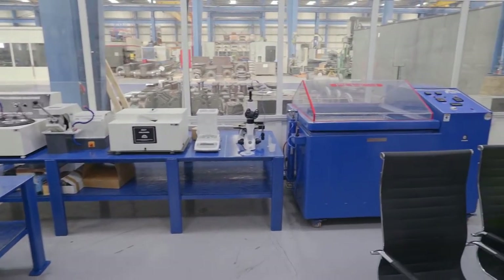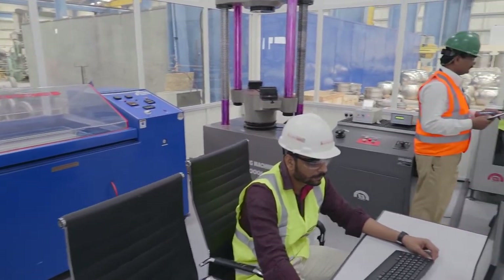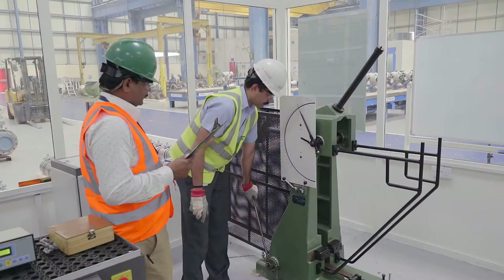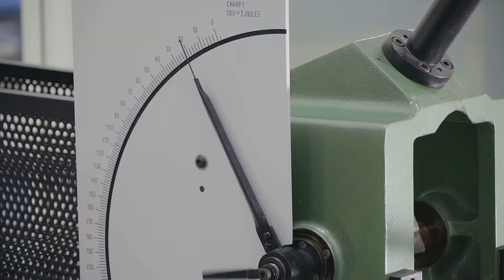Different areas are dedicated to different quality control and assurance tests. Here we see the lab dedicated to destructive testing and microstructure analysis, where detailed examinations are performed to ensure applicable industry standards.